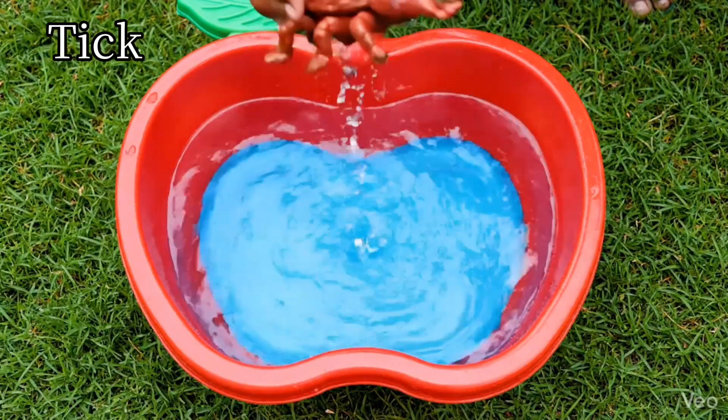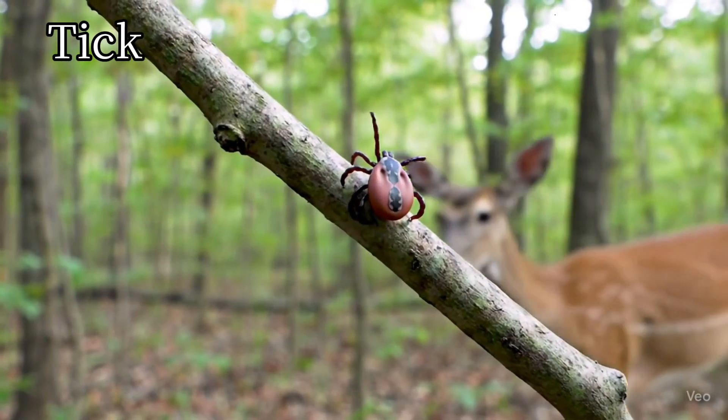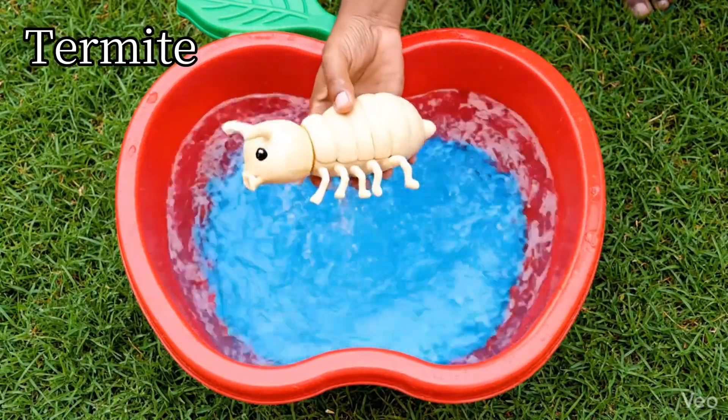Ticks. Ticks are very small insects. Termite. Termites eat wood.